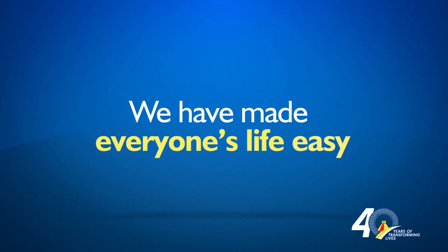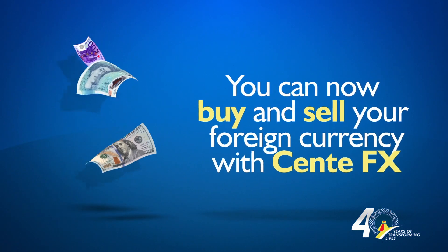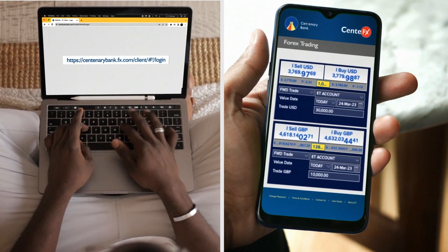At Centenary Bank, we have made everyone's life easy. No need to call or ask for the forex rate — you can now buy and sell your foreign currency by using your mobile phone or computer, anytime, anywhere.